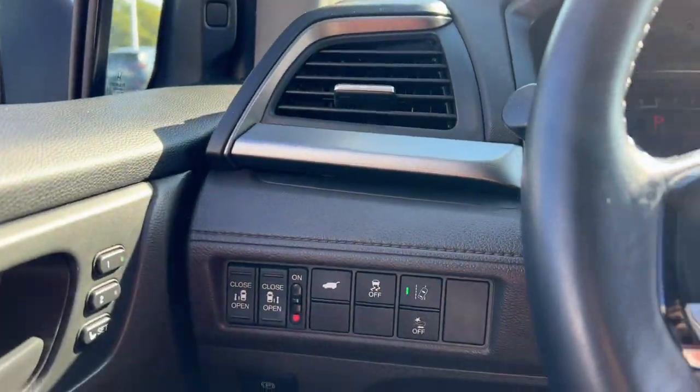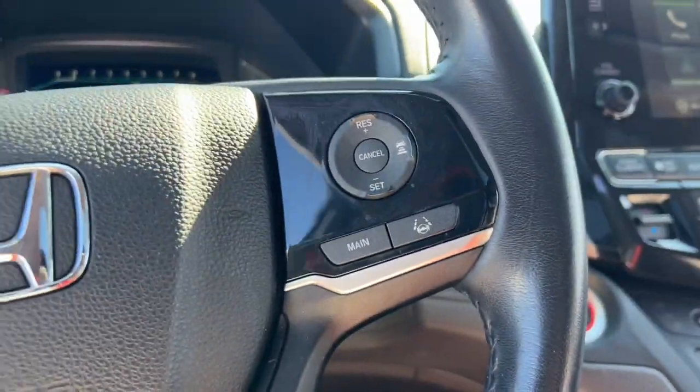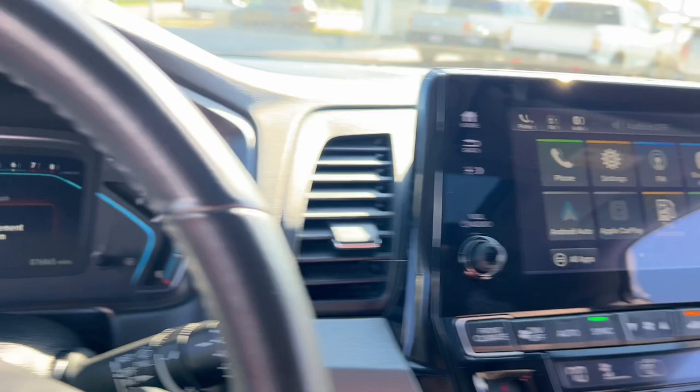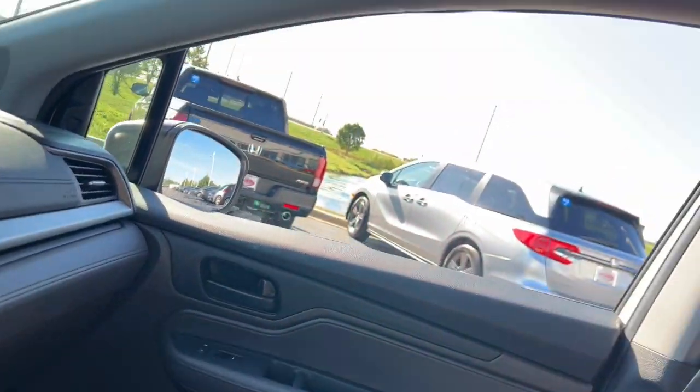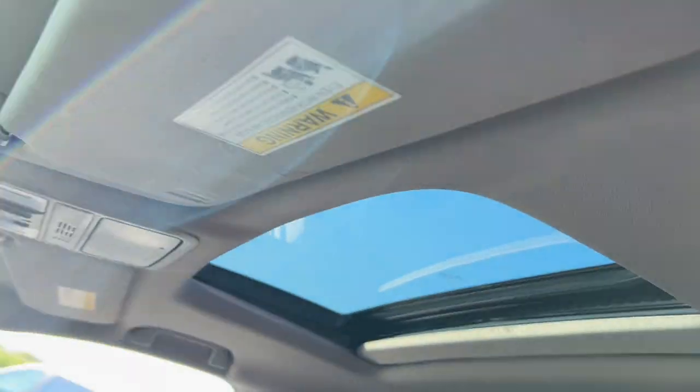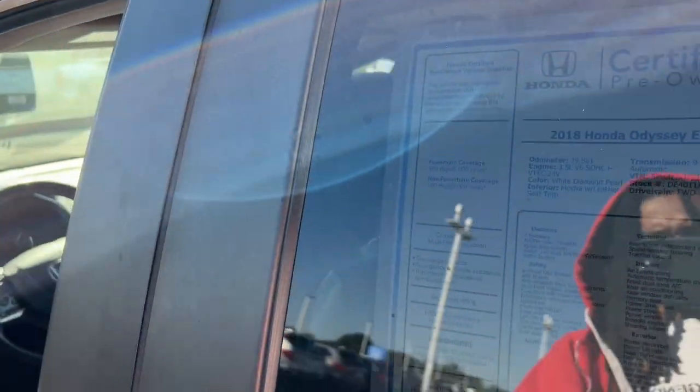The following are some of this vehicle's highlighted options: Intelligent Auto On-Off High Beams, Pre-Collision System, Proximity Key Entry, Keyless Entry, Sun/Moonroof, Sunroof, V6 Cylinder Engine, Backup Camera, Fog Lamps, and Lane Keeping Assist.